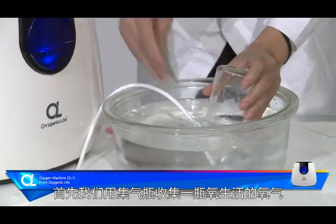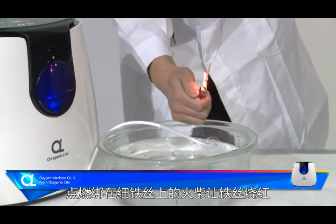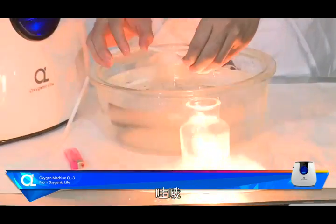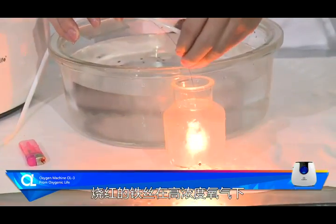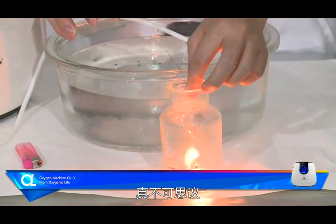Firstly, we use the set of oxygen cylinders and then the same high temperature wire. We then insert this into the collection tank. Wow! The high concentration of oxygen has produced an intense flammable environment.